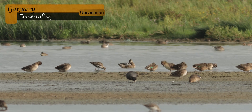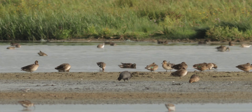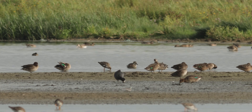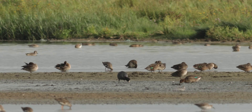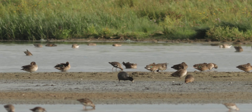Always check the ducks. Do you know what the bathing species behind the Eurasian coot is? Note the striped head pattern and the white throat — this is a garganey. Eurasian teal doesn't have this striking head pattern. Blue-winged teal does have a white patch behind the bill but lacks the striped pattern.